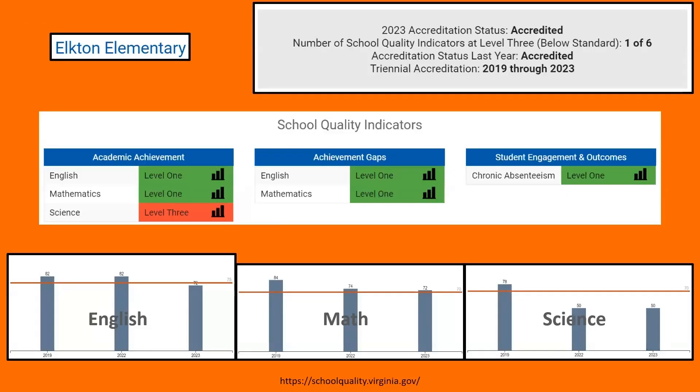Looking at each school: Elkton Elementary has different academic standards to meet. Students are expected to achieve a 75% pass rate in English, math, and science, with a 70% threshold for the school to have met standards. Before COVID the school was doing pretty well, but in 2022 science scores dropped off significantly — currently meeting only one out of six standards in science.